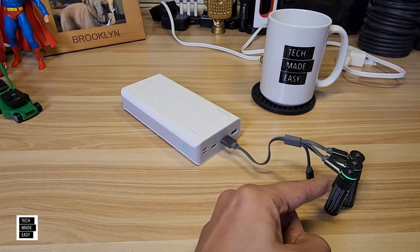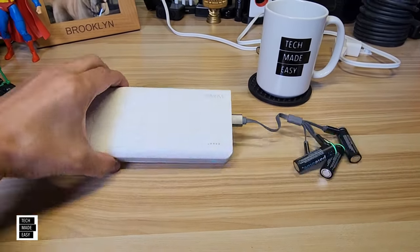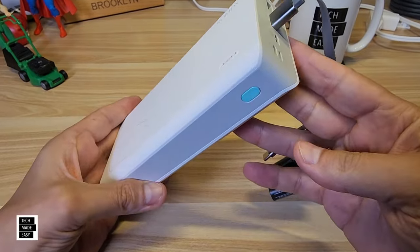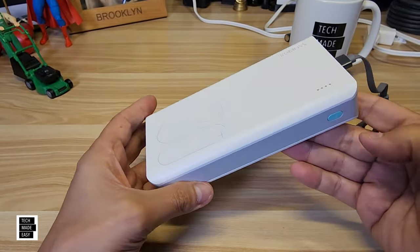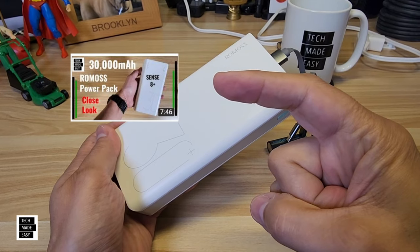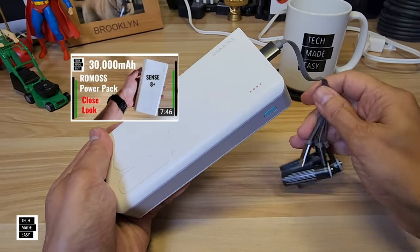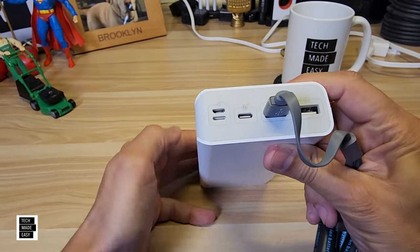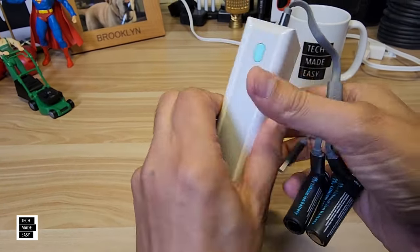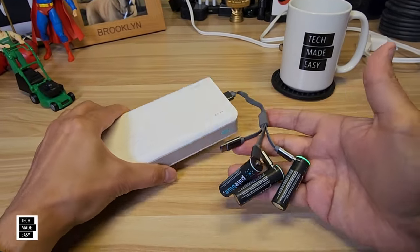Another way to recharge your batteries on the go when you don't have an AC outlet is using a power brick. I've had this Ravpower 30,000 milliamp battery pack for a while now and I believe I did a review on it a year and a half to two years ago — I'll put a link in the description. It's got USB-C, lightning, and USB Type-A. Definitely a nice thing to have if you need to charge your phone or charge your batteries on the go.